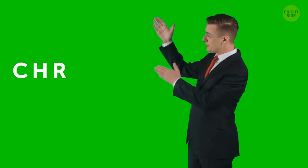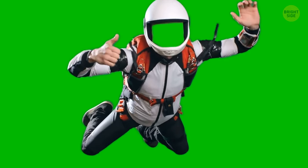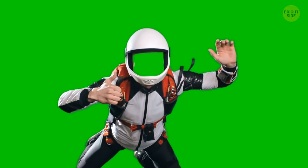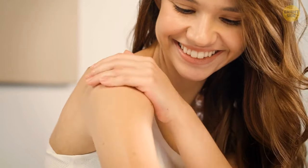Why does a green screen come in green and not some other color? When you film someone in front of a green screen, it's a technique known as chroma keying. The green color gets digitally filtered out so you can replace it with any footage you want. If the subject is wearing something green, the background image fills that in as well — giving the impression the person has holes in them. Green is good for this since it resembles human skin tones the least.